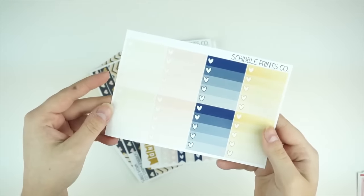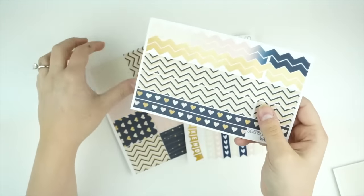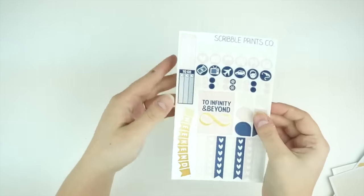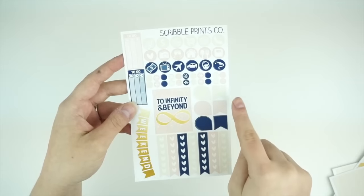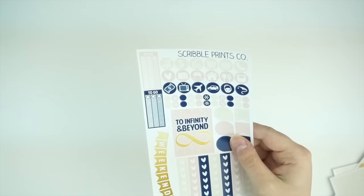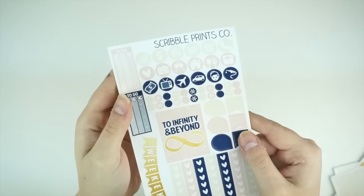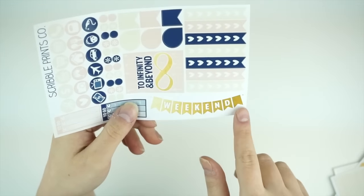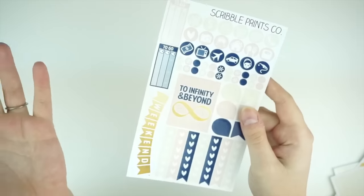Then we have the half boxes, the little things, the ombre boxes, the full boxes, the bottom washi, and then the reformatted washi strip stack. The functional sheet is super special to me — it says 'To infinity and beyond,' which is kind of like our wedding slogan. We also have the gold foil weekend banner, which I threw in there. It's our wedding colors that I'm using for our wedding week. Even though our wedding week is technically Valentine's Day, I'm doing Valentine's Day spreads the rest of the month. That is the Infinity collection.